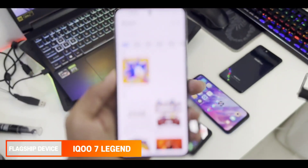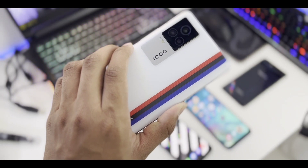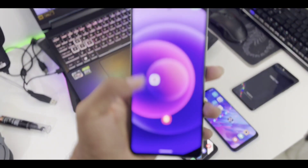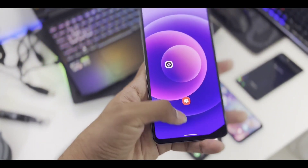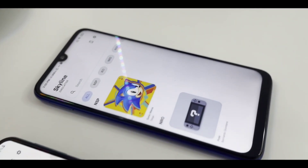Moving on, we have the iQOO 7 Legend — my primary device — with a Snapdragon 888 processor and 8GB of RAM. It's a flagship processor easily capable of emulating Nintendo Switch games on Android. So that's the lineup: we will be testing Sonic Mania on these 3 devices.